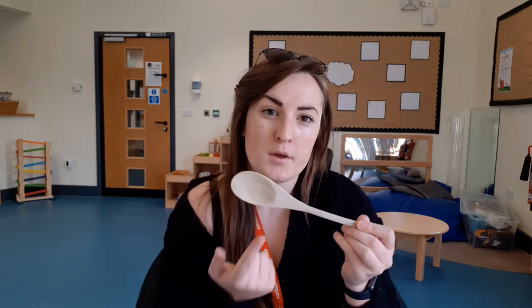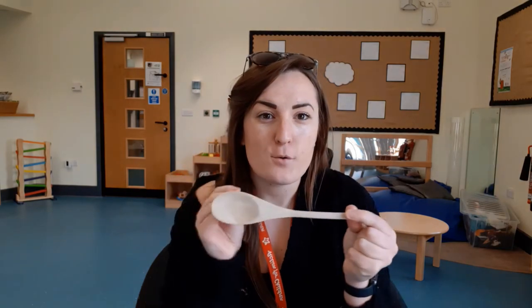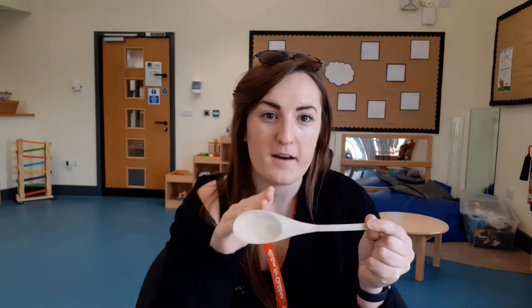If they're still unsure then you can name the item for them. Make sure you really clearly point out the name — spoon, spoon — so they can really forge the connection between the name and the item.